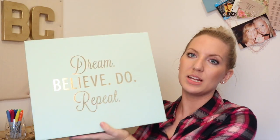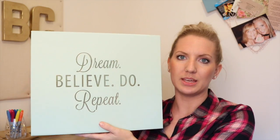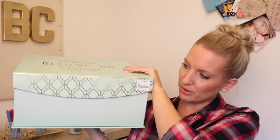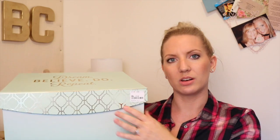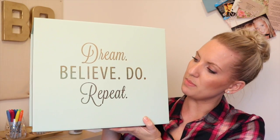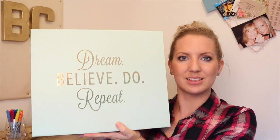The next thing I got is this really cute box. Hopefully you can see that on camera but it says 'Dream, Believe, Do, Repeat.' I actually bought a pink box that says 'etc' on the front in gold not so long ago from TK Maxx, so I thought this one would actually sit really nicely on top of that. I like to keep things in here like projects I'm working on just to keep them close by but also tidy. So that will be sitting on top of my other one in my craft room, and that was only £7.99. These are really quite sturdy boxes so I thought that was really good value for money.